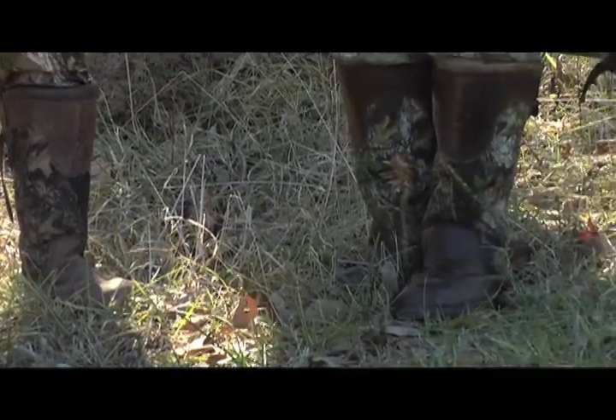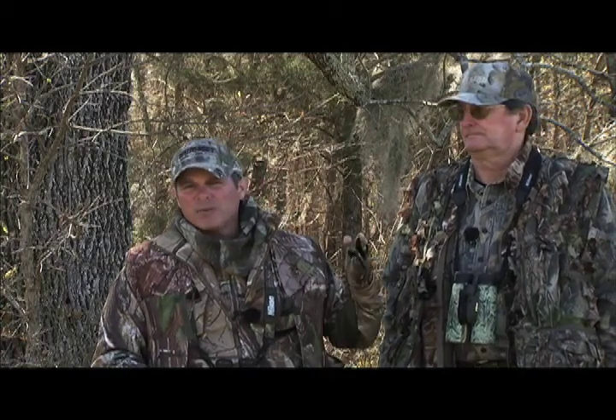Also here in the south, a lot of people wear rubber boots because of the swamps and the marshlands. And if you're hunting out west, maybe up in Montana or something like that, you might want to wear just regular hunting boots or hiking boots because of the terrain.